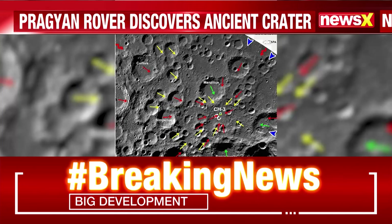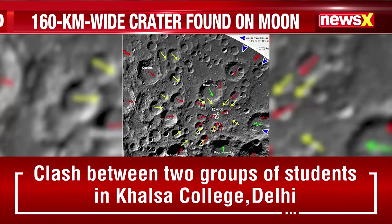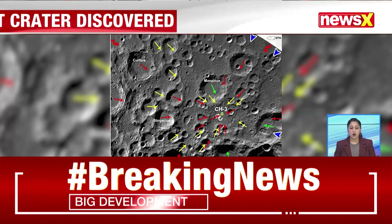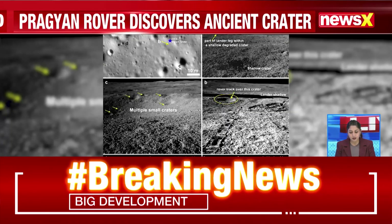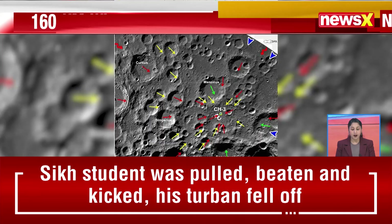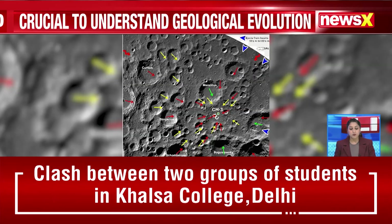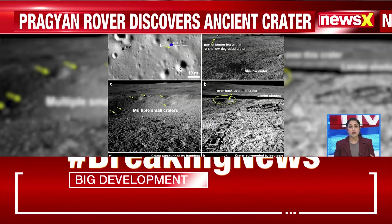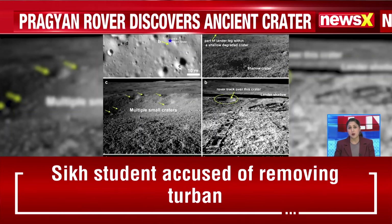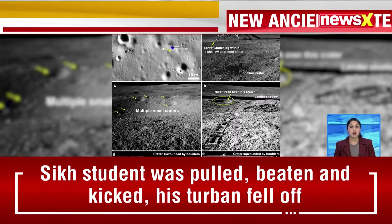Joining me on the broadcast is Group Captain V.N. Cha, a senior scientist. Thank you for speaking to NewsX. In the latest discoveries made by India's Chandrayaan-3 mission, the Pragyan rover has discovered a 160 km wide buried crater near the landing site. The findings from scientists in the laboratory reveal a great deal of geological evolution, with studies that can help the Chandrayaan mission study the celestial body even further.